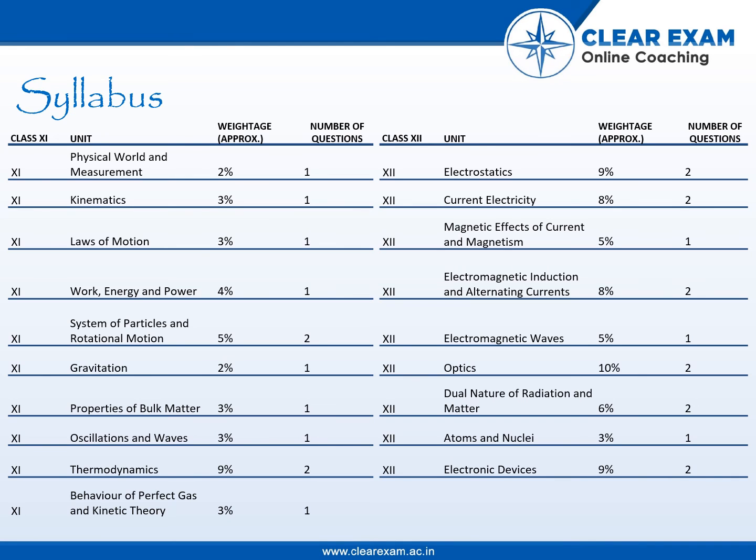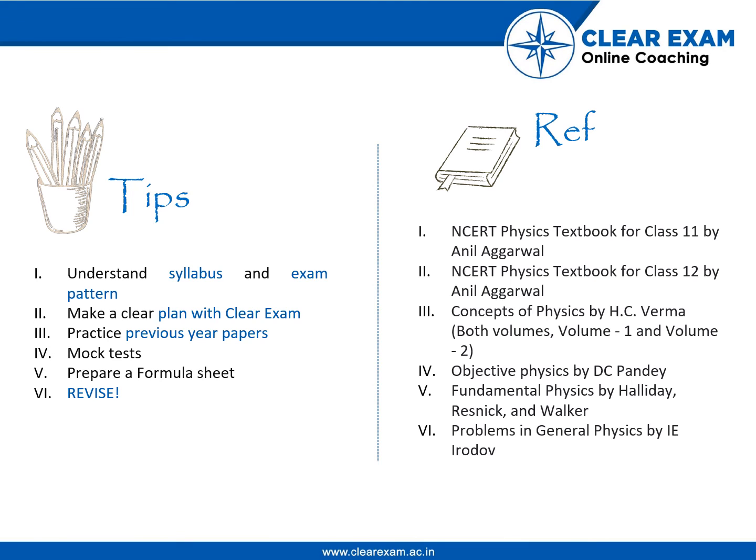Some of the books for reference will necessarily be the NCERT textbook of Class 11th and 12th Physics. Tips include practicing as many previous year questions and mock tests as possible, revising your formula sheet constantly, and maintaining a systematic study pattern.